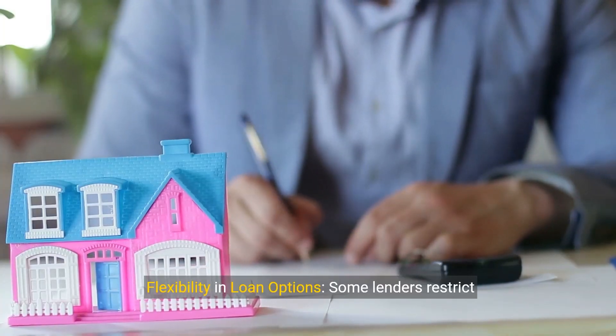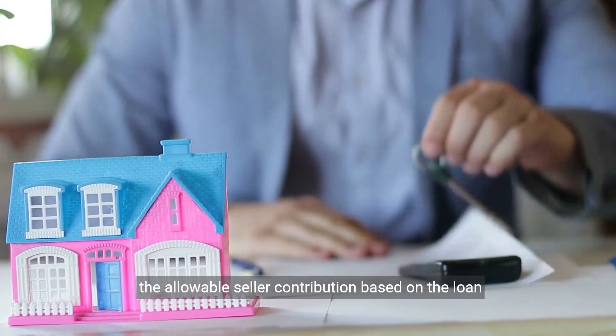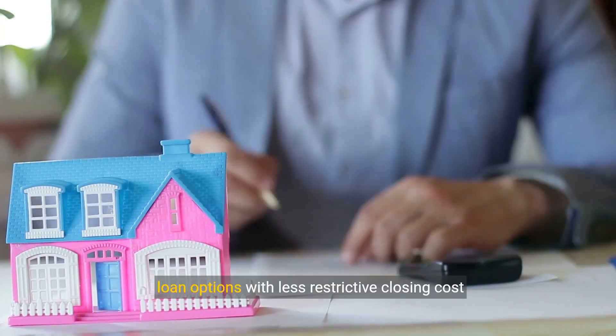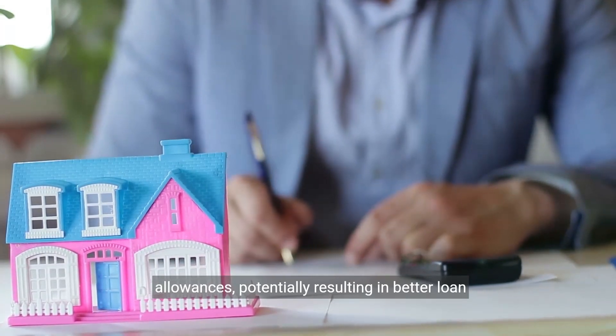Third, flexibility in loan options. Some lenders restrict the allowable seller contribution based on the loan type and down payment percentage. Seller credits can allow buyers to access different loan options with less restrictive closing cost allowances, potentially resulting in better loan terms.